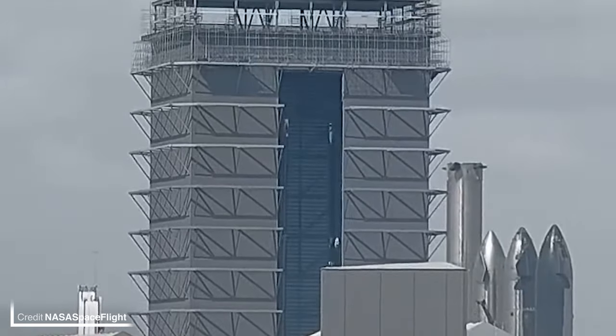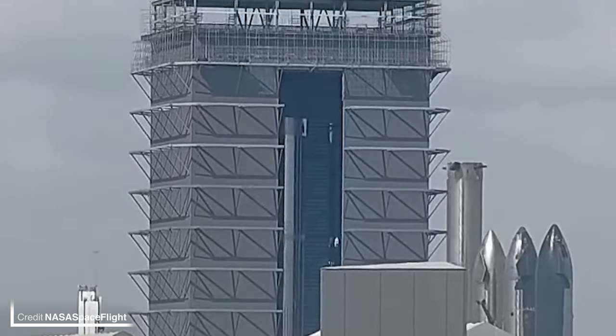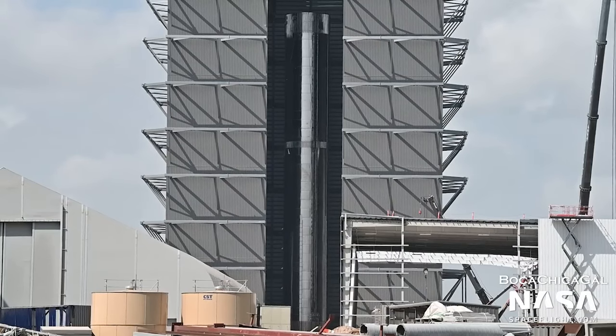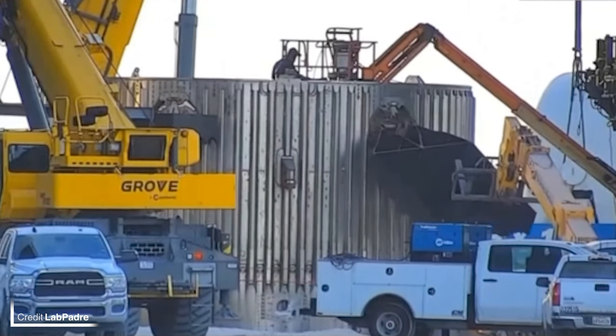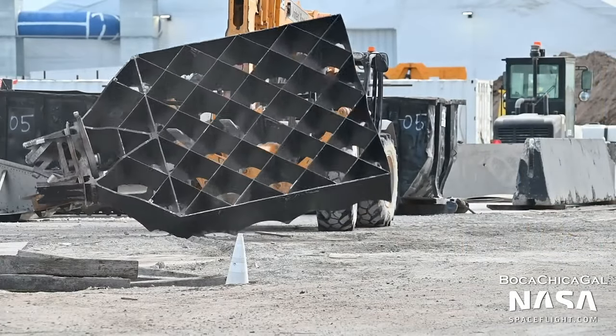Over in High Bay 2, also known as the Mega Bay, the fully stacked Booster 8 has been shuffled over to the middle to be right next to Booster 7. It can no longer hide behind the wall, allowing us to have a good look. This move is most likely to allow space for Booster 9's components to be stacked. Booster 5's controlled destruction has continued, and it appears the grid fins from that specific vehicle won't be reused.